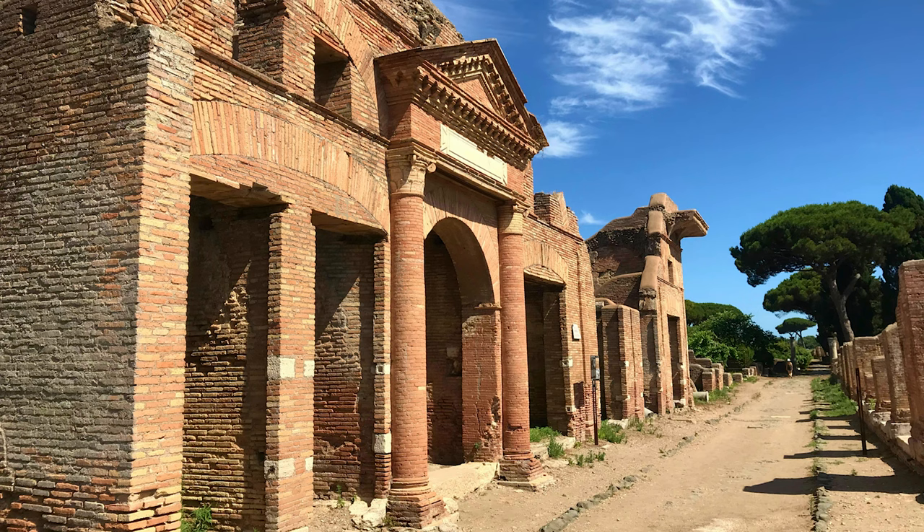Equally impressive in their way are Ostia's Horrea, large brick warehouses with central courtyards designed to store goods awaiting shipment up the Tiber to Rome.